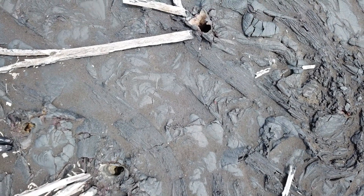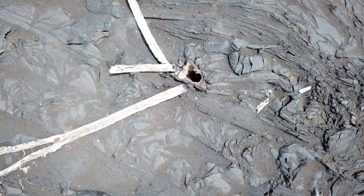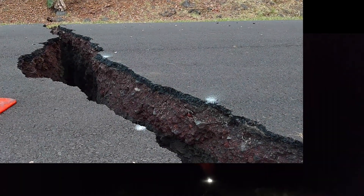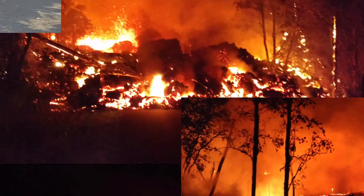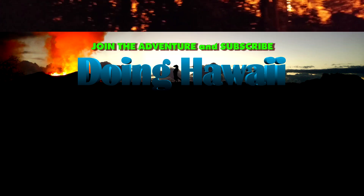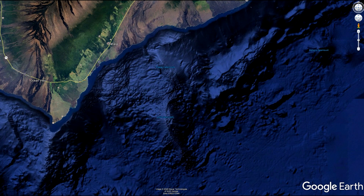Aloha everyone, my name is Charles and this is the May 2020 edition of the Hawaii Volcano Watch Report. Some of you may have already heard the news. For those that haven't, we will be talking about one of the Hawaii volcanoes that I don't typically cover — and that volcano is Loihi.